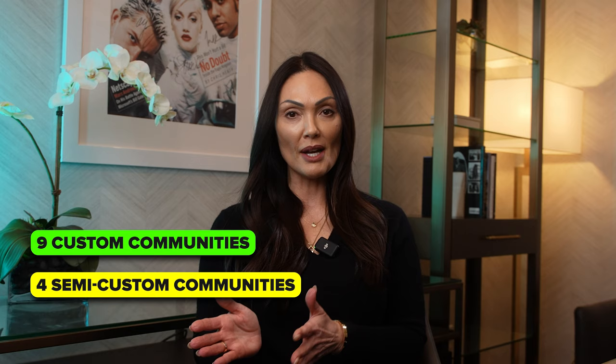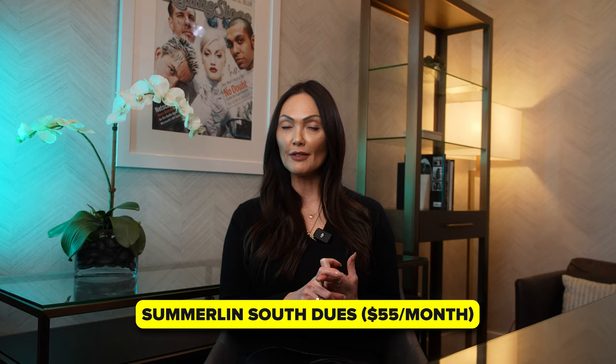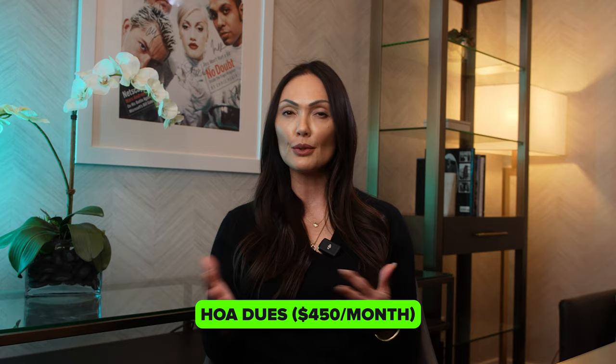The Ridges is made up of 14 individually gated communities behind its guard gates. Within those 14 communities, there are nine custom communities, four semi-custom communities, and one luxury townhome community. There are two HOAs in the Ridges: you must pay Summerlin South dues at $55 a month, and then you have a Ridges HOA whose dues vary by subdivision. But for the most part, you can expect to pay about $450 a month total, which includes both Summerlin South and your Ridges community dues.